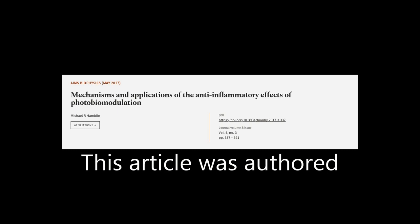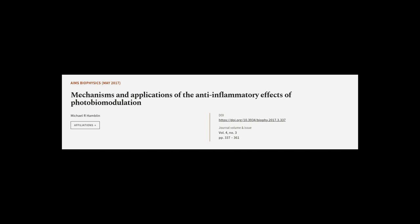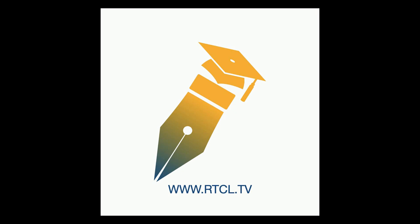This article was authored by Michael R. Hamblin. We are article.tv — links in the description below.